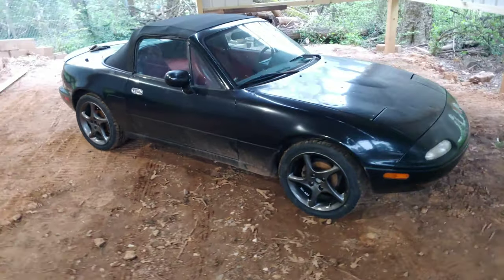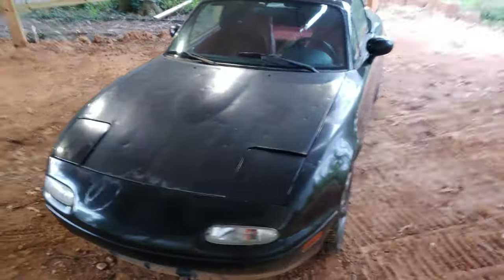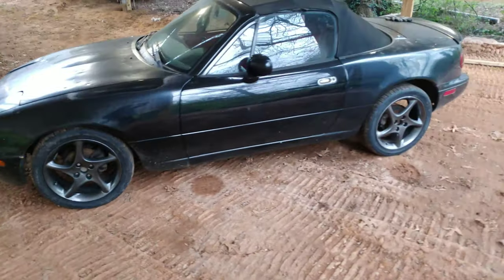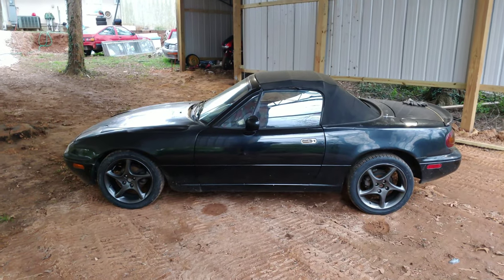It's not too bad. I picked up the wheels for $75, and I picked up the tires — I got them brand new — for $180.